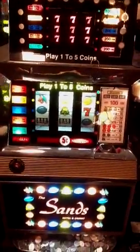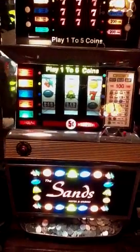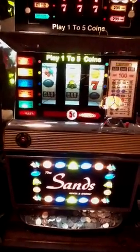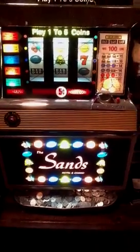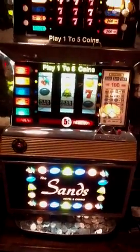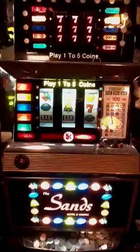They were beautiful little machines. They're a five-line machine. They came in a penny, nickel, dime, quarter, fifty-cent and dollar, and most of them are nickel or dime or quarter that you will ever find.